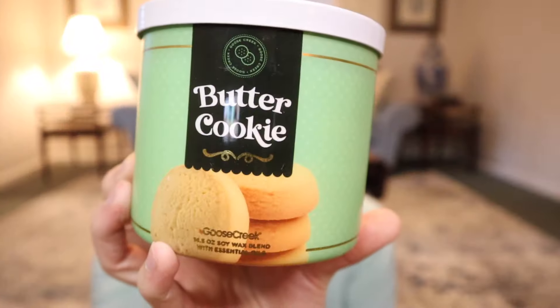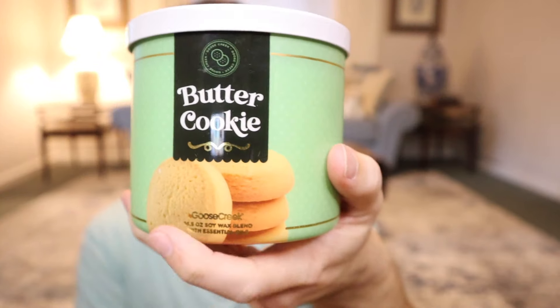Then we have Butter Cookie — this one's going to be warm butter cookie, vanilla, butter, and sugar. Smells like a butter cookie. Nothing super groundbreaking — you get the butteriness in there, it makes like a crunchy cookie with sugar. There's not much to say about it to be completely honest, but it smells like a butter cookie. So that's what that is right there.